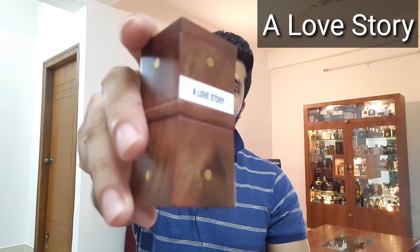At number five is A Love Story — pretty interesting name. This is a roll-on of 6 ml and costs around 500. It is a typical summer fragrance that opens up with a very nice sparkling orange note along with grapefruit. After the dry down you get a bit of patchouli, musk, sandalwood, and vanilla in the base. Overall, the opening is totally citrus — very nice sparkling orange and grapefruit — then sandalwood, vanilla, and musk come through in the base.